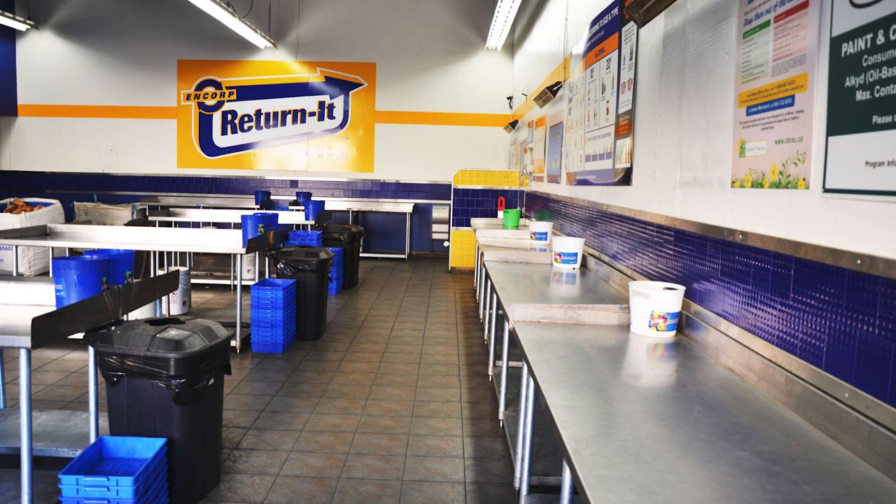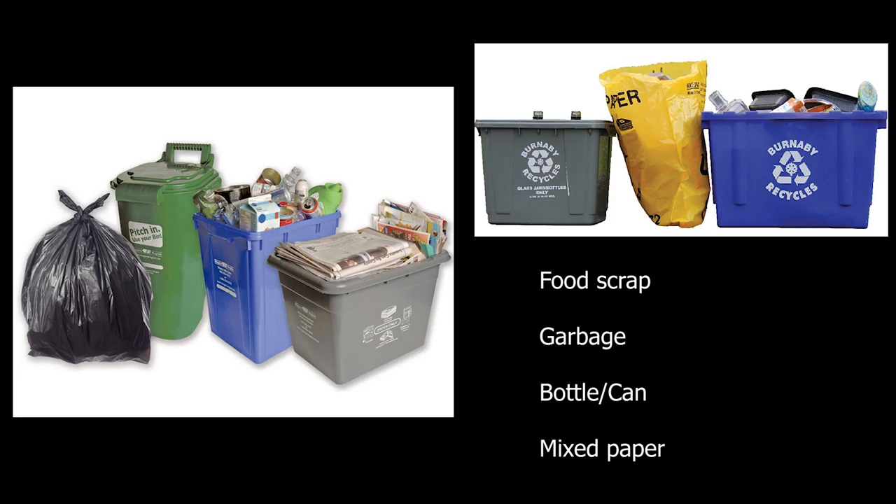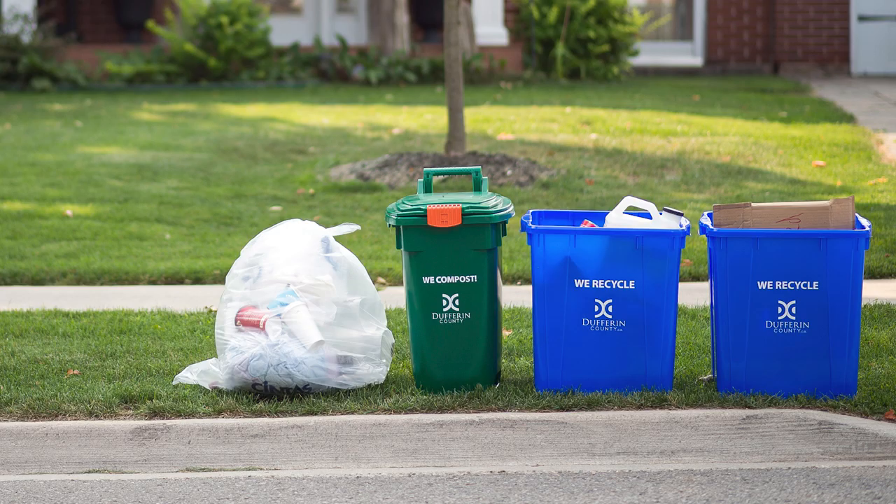I think most countries have this kind of depot, especially in Western countries. In Canada, we have to separate the garbage such as food waste, bottles, glass bottles, and mixed paper. On the garbage day, take all the garbage out to the street and the garbage truck will come and pick it up.